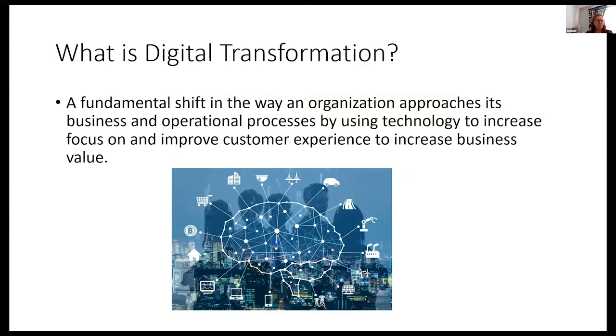So what is a digital transformation? It means a lot of things to a lot of people, but basically it's a fundamental shift in the way an organization approaches its business and operational processes by using technology to increase the focus on and improve customer experience, which increases business value. The most important part is not technology — it's enabling customer experience through technology.